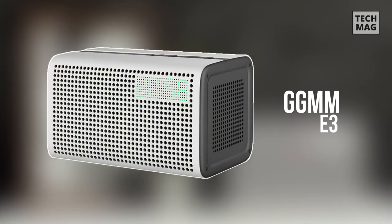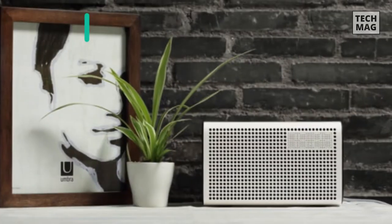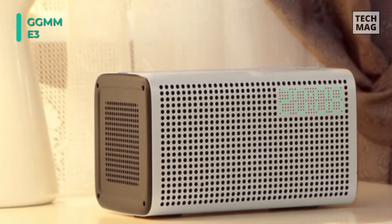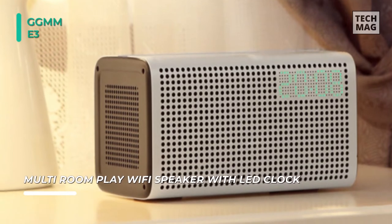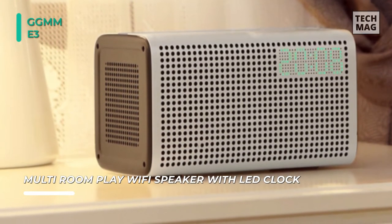Next up on the list we have the GGMM E3 wireless Bluetooth speaker. You can connect it directly to your Wi-Fi network for internet radio, music libraries, and personal online streaming music services like Spotify, Pandora, and iHeart Radio. You can easily switch among separate audio sources and add up to 16 devices without disconnecting.